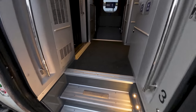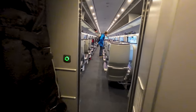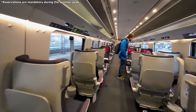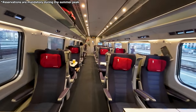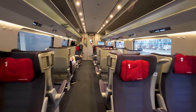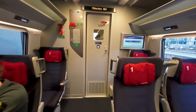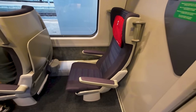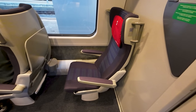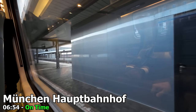And now I think we're ready to board. I'm travelling in first class today on an Interrail pass, and seat reservations are not mandatory on this train. I didn't bother today, so I'll just go and grab whatever random seat I feel like. I think the solo seat all the way at the end of carriage number one will do just fine. We depart München Hauptbahnhof right on time, at 6:54.